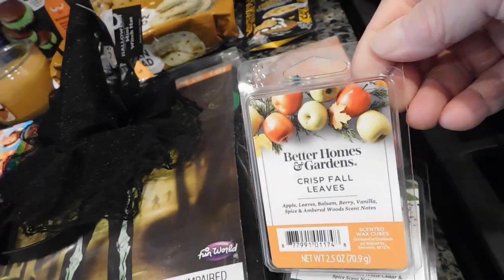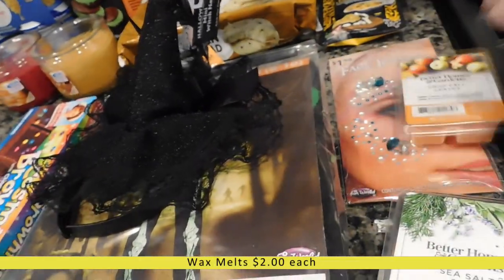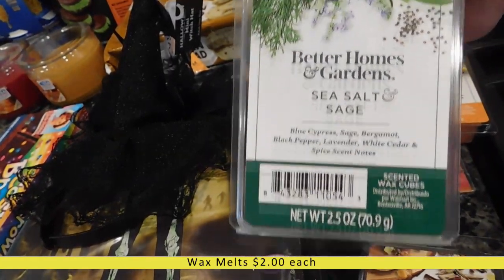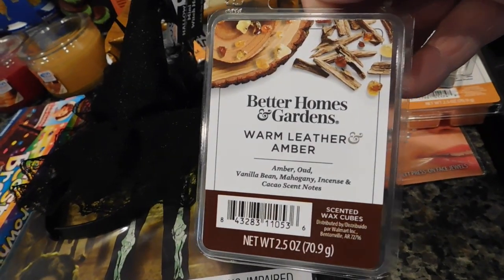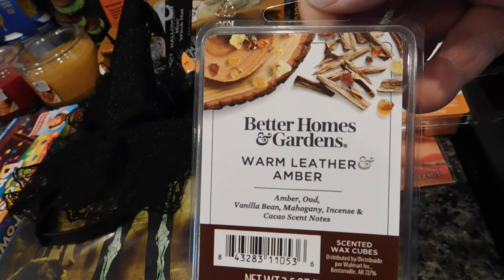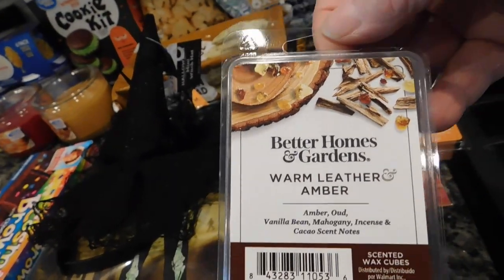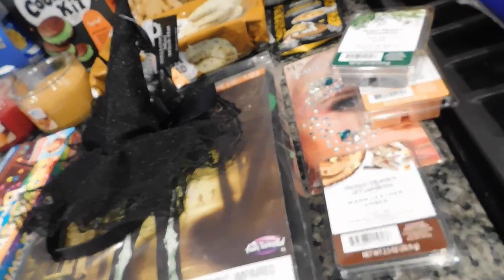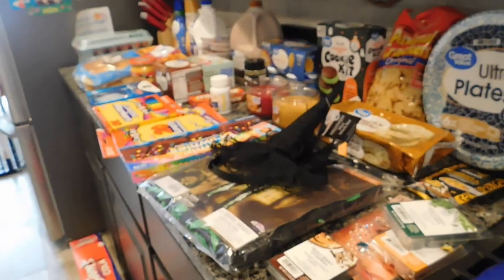I got three wax melts: Crisp Fall Leaves, which is one of my favorites; Sea Salt and Sage, which I've never tried but already smelled and love; and Warm Leather and Amber, which smells more like vanilla than leather — but that's okay because my husband loves vanilla-scented things. And that's my Walmart grocery haul — let's jump over to Market Street.